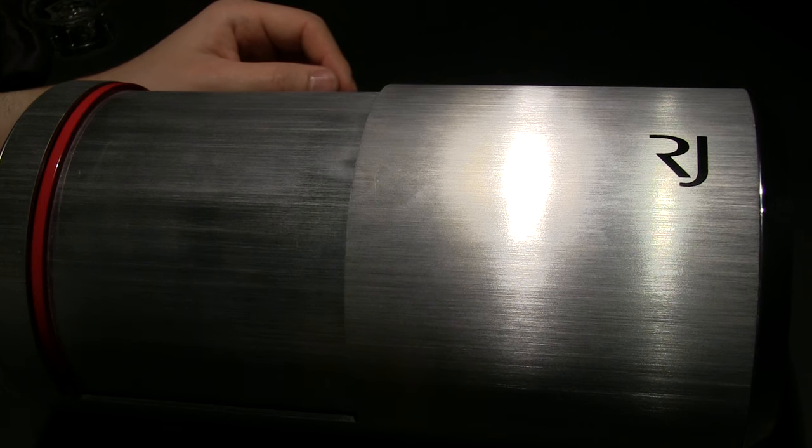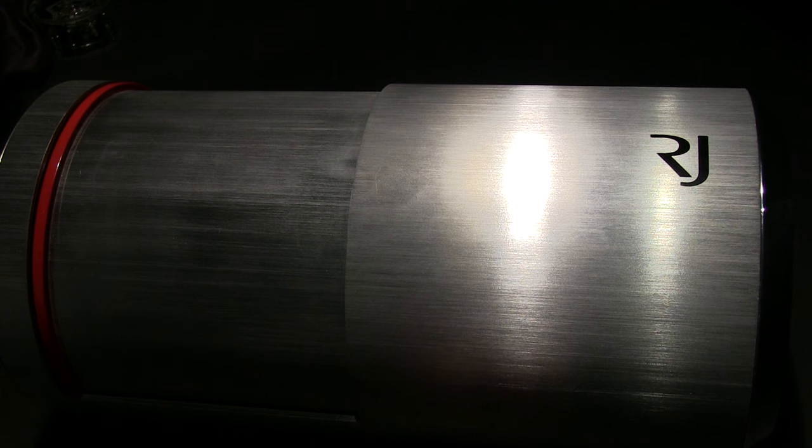Hey everyone, Ariel Adams here with aBlogtoWatch. I'm here at Baselworld 2013 with Romain Jerome, and this capsule right here is the box of the new Moon Orbital Tourbillon — an interesting limited edition.